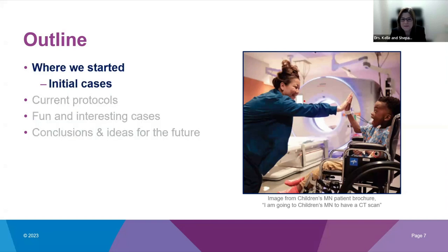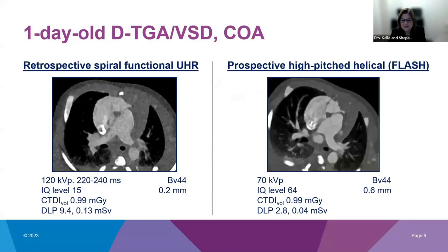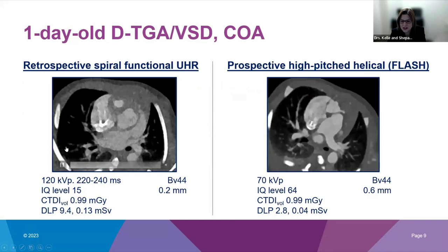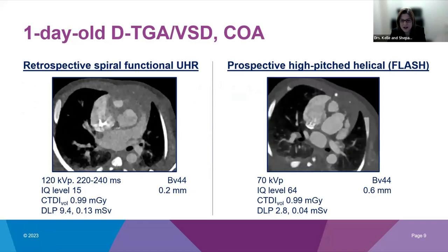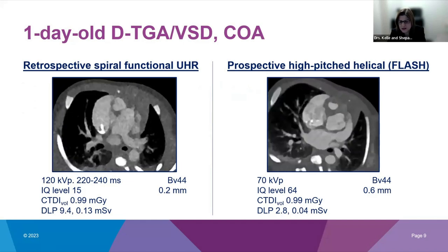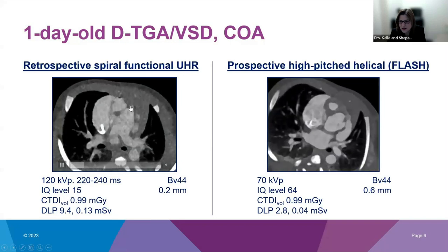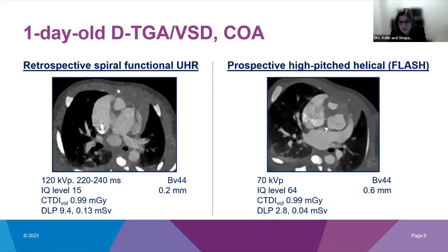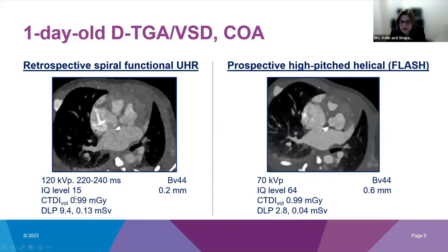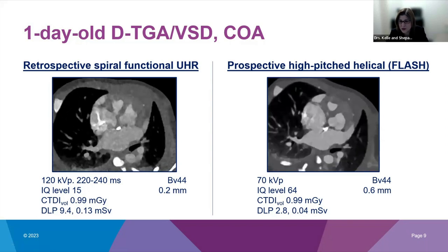Our very first case on the Alpha was a one-day-old, 3.5-kilogram male with prenatally diagnosed D-transposition of the great arteries, VSD, and coarctation. We did two scan sequences. The first was a retrospective spiral functional scan in UHR mode at 120 kVp with 0.2 mm imaging resolution and an acquisition window of 220–240 milliseconds, DLP only 9.4 — but the image was a bit grainy with IQ level set to 15 as we tried to translate our Force protocols. The left main coronary artery origin appeared normal, but the right coronary artery origin could not be seen confidently. We had to figure out the Alpha on its own.